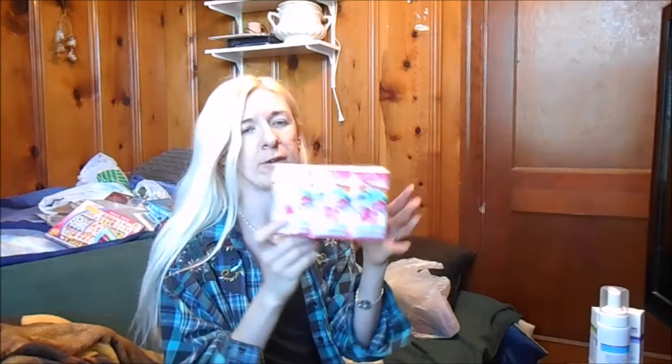I got some My Little Pony Kleenexes, because those are really handy to have with you. And I got the blue sequin ribbon — I'm pretty sure I've hauled this product before. There's nine feet of it, about a quarter of an inch wide. I can never have enough of that.